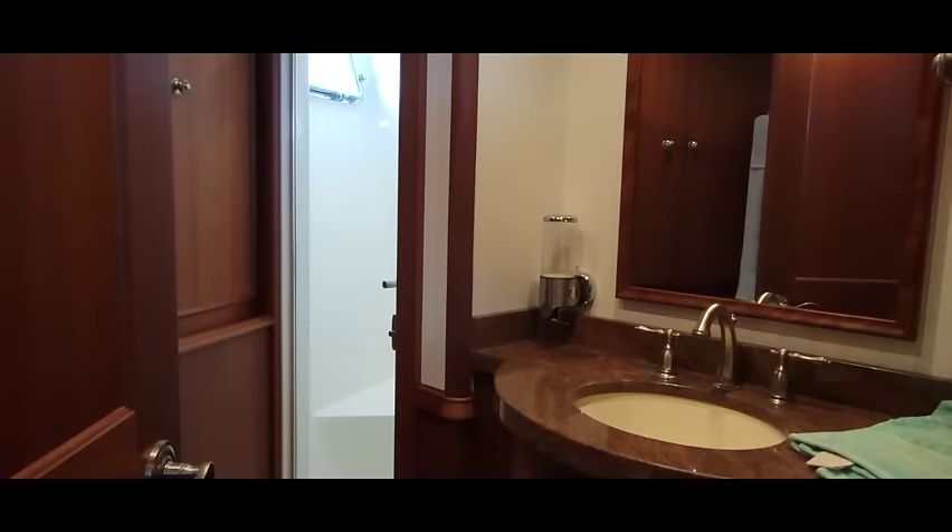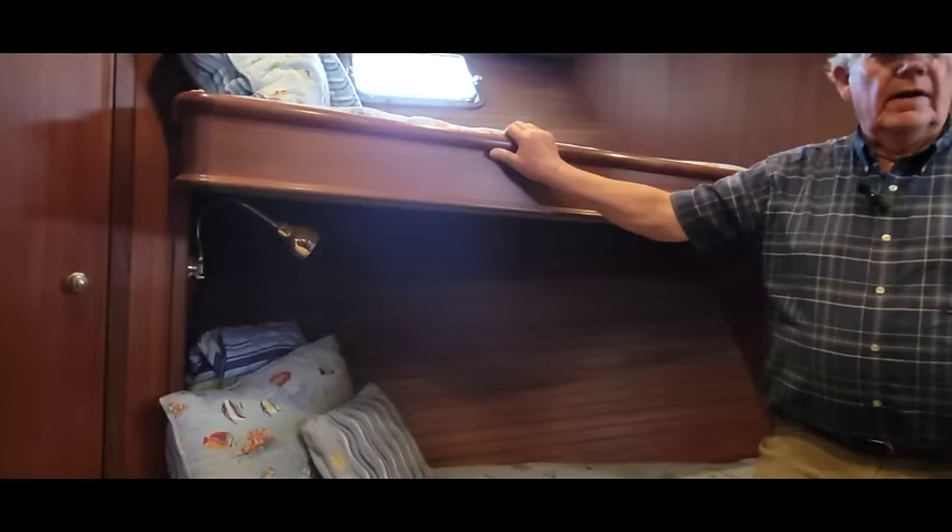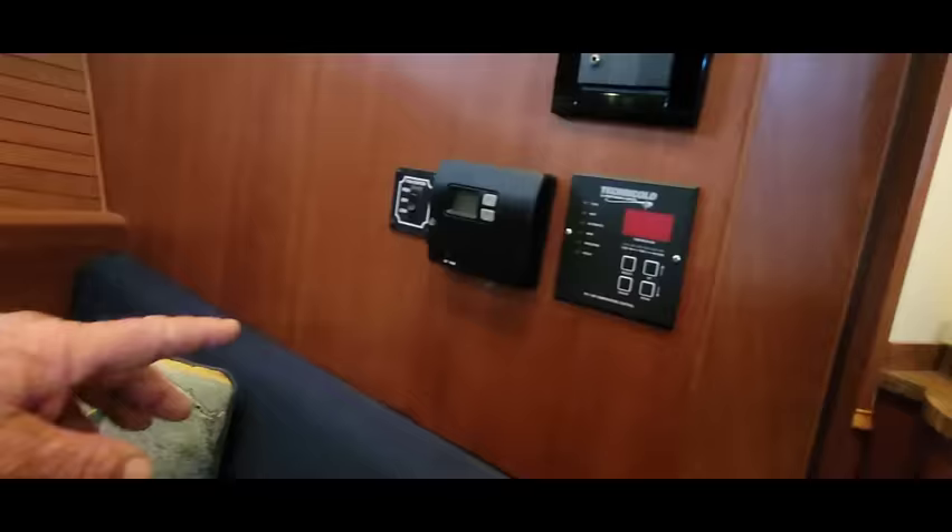Every compartment of the boat has at least two ways out. Each of the four staterooms has its own shower. There are escape hatches throughout. Standing here I can see some of the thermostats — each compartment has its own thermostat for the oil furnace, hydronic heat, and the air conditioning.